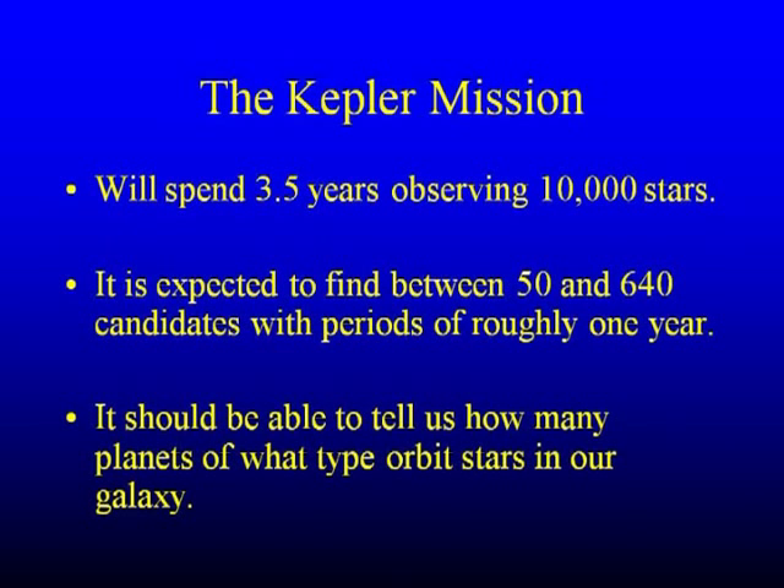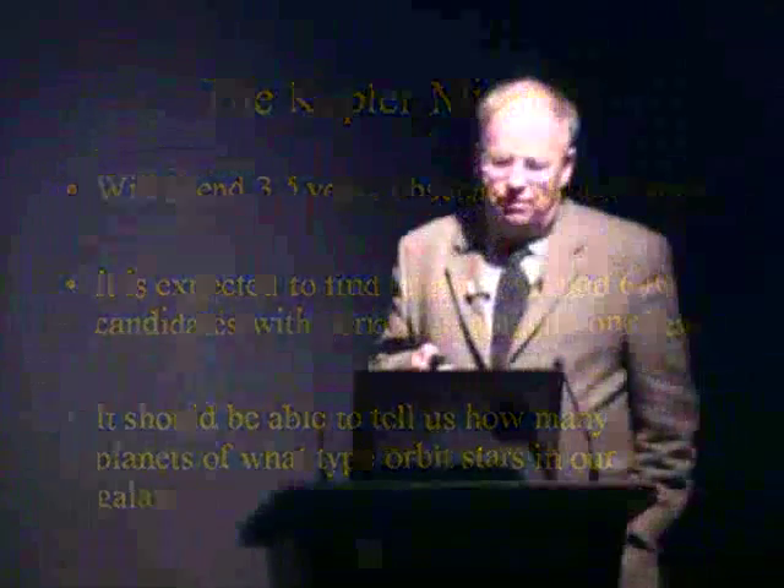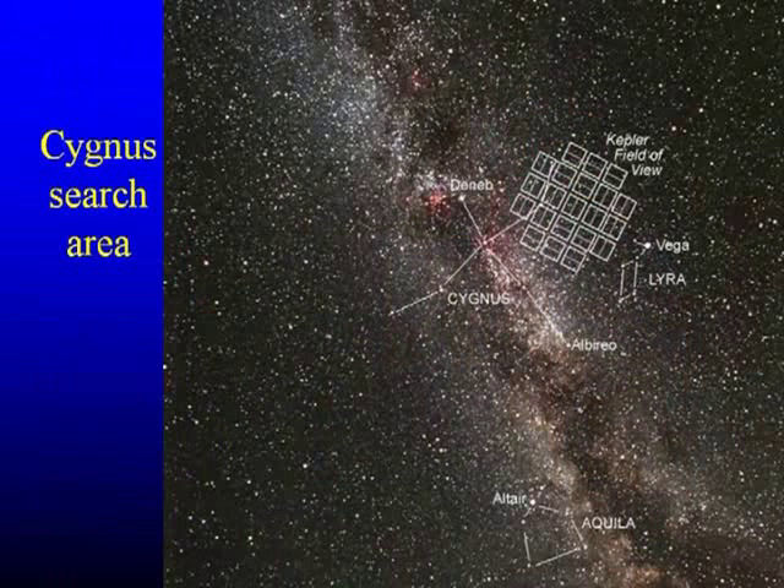It should be able to tell us the type of planets and the percentage of the various types that orbit stars in our galaxy. When all the full results are out, we'll know far more about planetary systems than we do now. A planet transits in front of its star, we get a drop in brightness. From how long the transit takes, you can get some idea of how big the star is, and from two transits in succession, you can get an idea of the period. It's looking in the region just up to the right of Cygnus the Swan, towards Vega in Lyra.